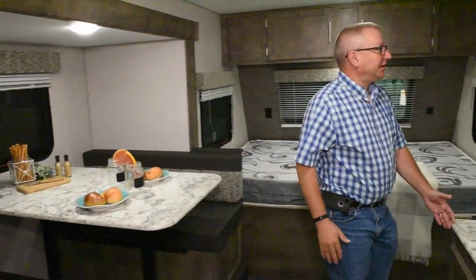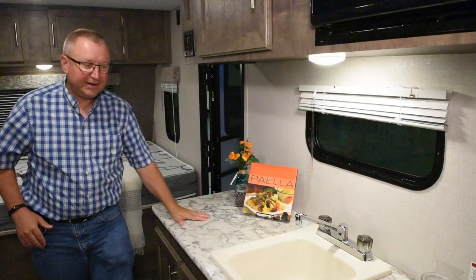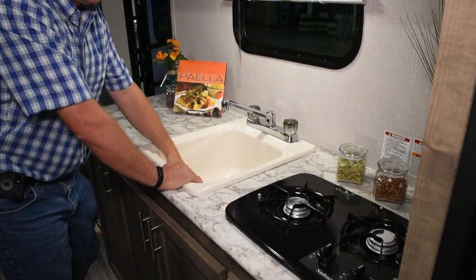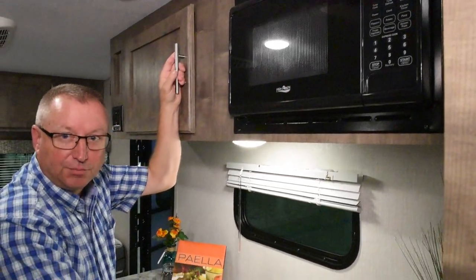And then we move over to the kitchen, and you've got your radio with speakers inside and outside, nice countertop, nice deep sink with a faucet, more overhead storage, a microwave, and a two-burner cooktop.